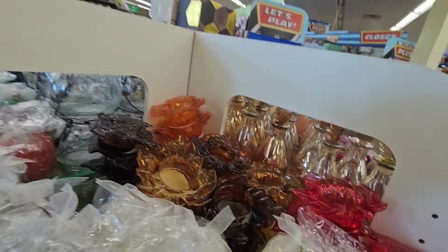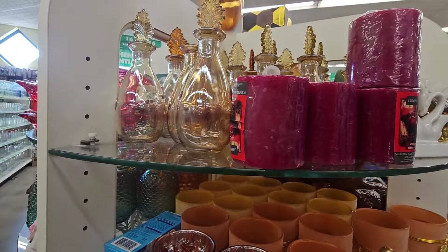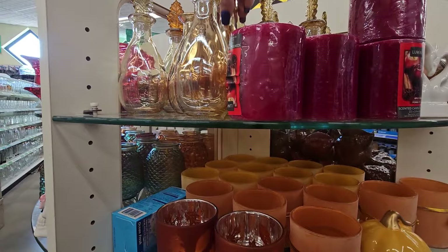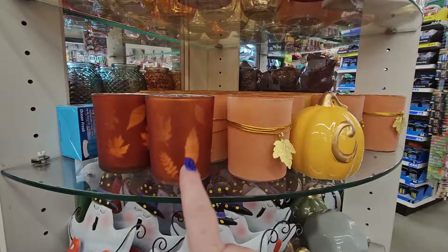On this side we have some fun decor — the pretty little bottles we've seen. I have seen some darker ones with a little fall leaf on top. And then we have these standard ones and these little guys.